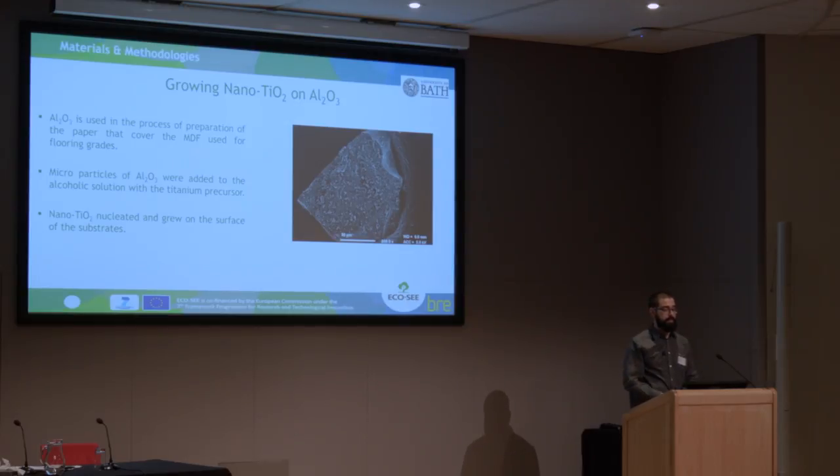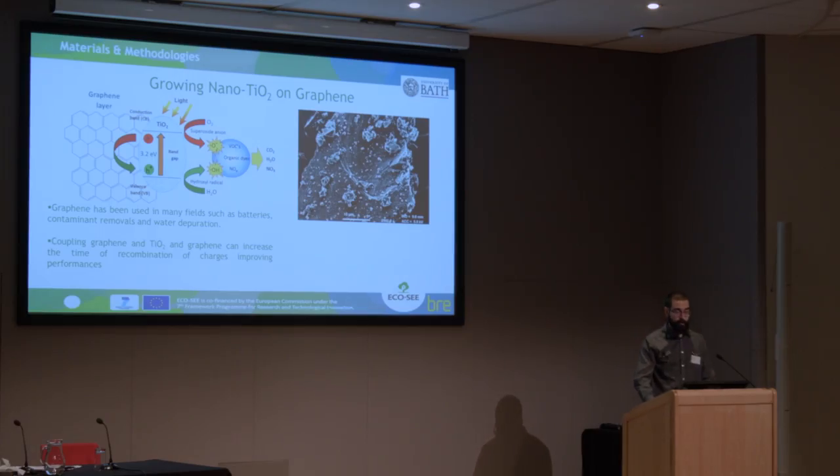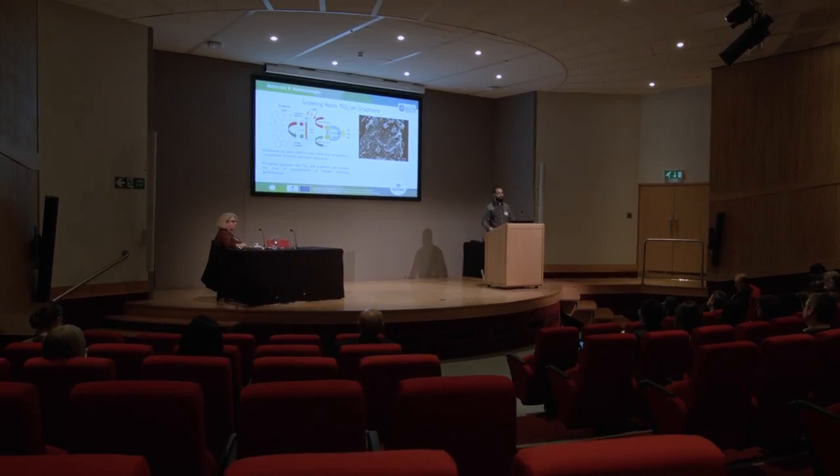We used aluminum oxide because one of the substrates involved was MDF — medium density fiberboard. We got it from one of the partners of the European project, and they used aluminum oxide to coat the surface of the panel to make it more resistant to scratch and abrasion. So we thought an idea was to coat the aluminum oxide with titanium dioxide to then be used on the MDF boards. We also had the idea to use graphene. Graphene, together with nanotubes, is used in many different fields such as batteries, contaminant removal, and water purification. Our idea was to couple the properties of graphene in reducing electron-hole recombination with the ability of TiO2 to degrade pollutants.